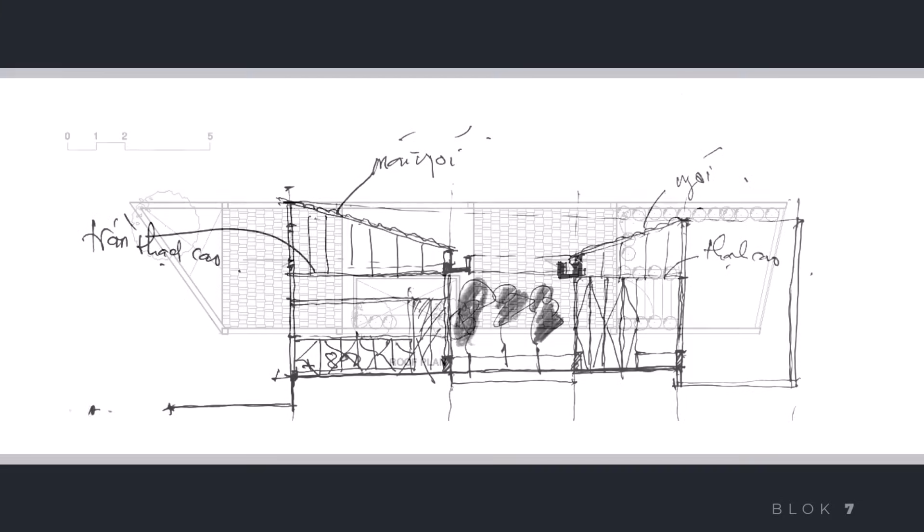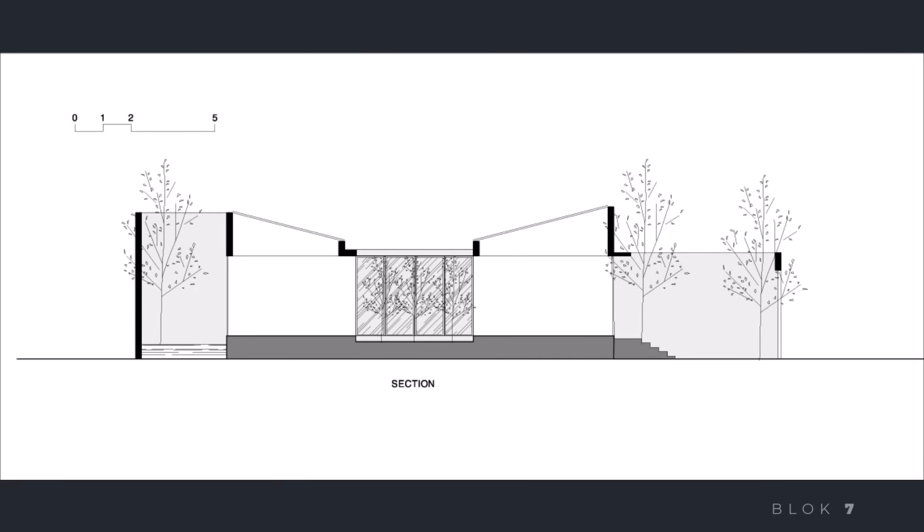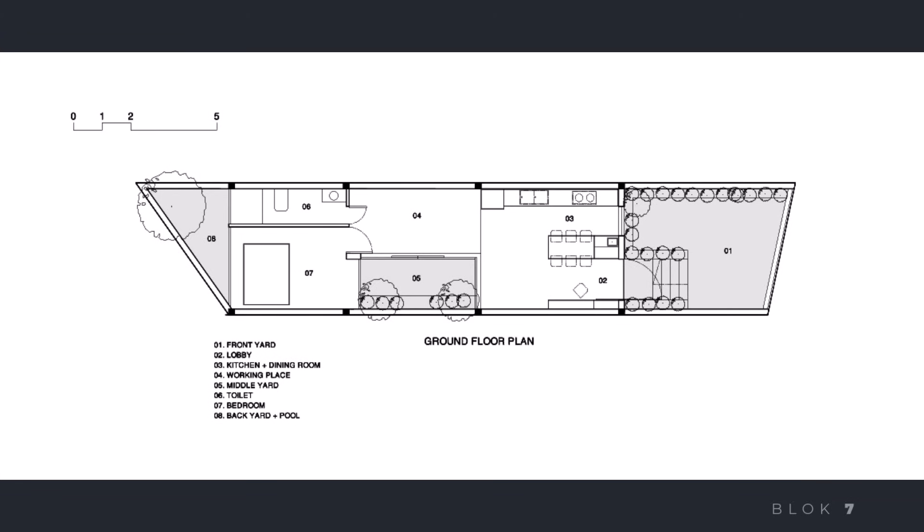Thank you for joining us on this tour of the Three Green Spaces House. Don't forget to subscribe and follow for more inspiring home design videos, only on Block 7, where we bring you unique and breathtaking home design references. See you in the next video.